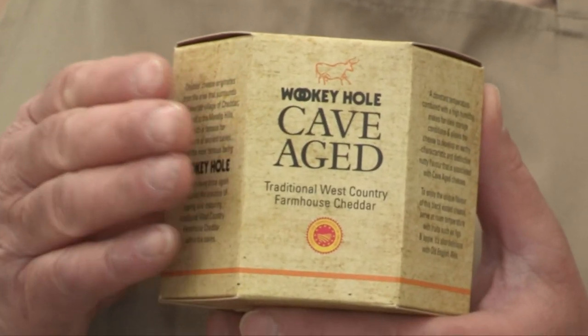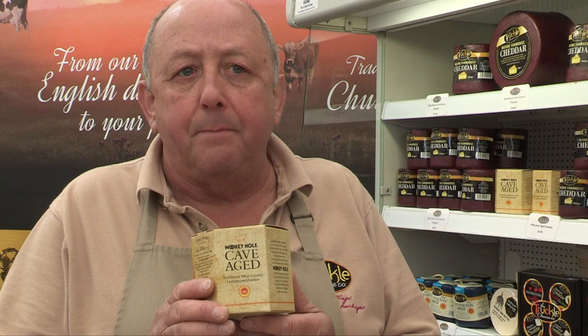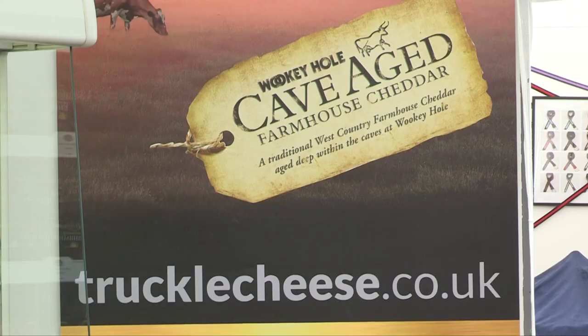One of the products that we do really well with is our cave-aged cheese. This is a fantastic product and we get an awful lot of people that are really interested in it. It allows us to sample some of this at the fairs and festivals, and for people to be able to buy and learn a little bit more information about it.